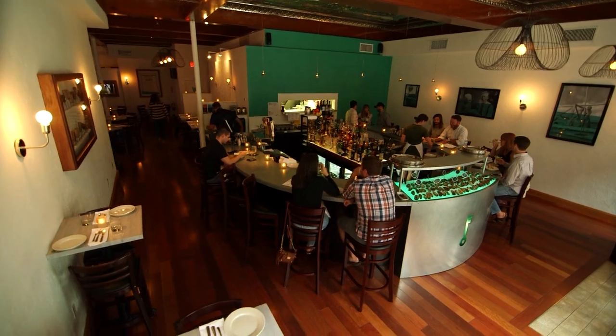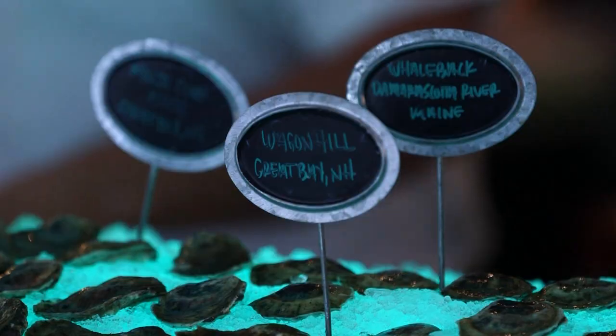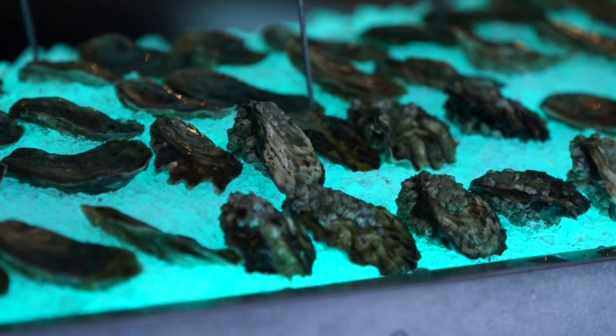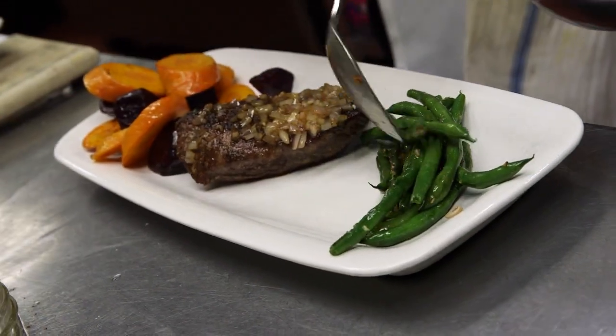We have this big horseshoe-shaped bar, show off a lot of oysters — local oysters from New Hampshire, Maine, Rhode Island, as well as West Coast oysters — and then have a really fun, creative menu so you can get a full meal as well.